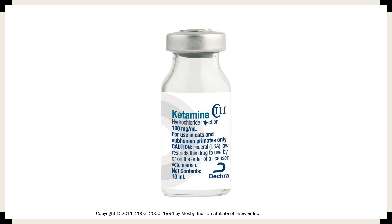Ketamine is a dissociative anesthetic. These are psychedelic drugs that can cause hallucinations — a class of psychoactive substances producing changes in perception, mood, and cognitive processes. They are called dissociative anesthetics because they cause individuals to feel separated or detached from their body or environment. These drugs induce sedation, immobility, amnesia, and analgesia.